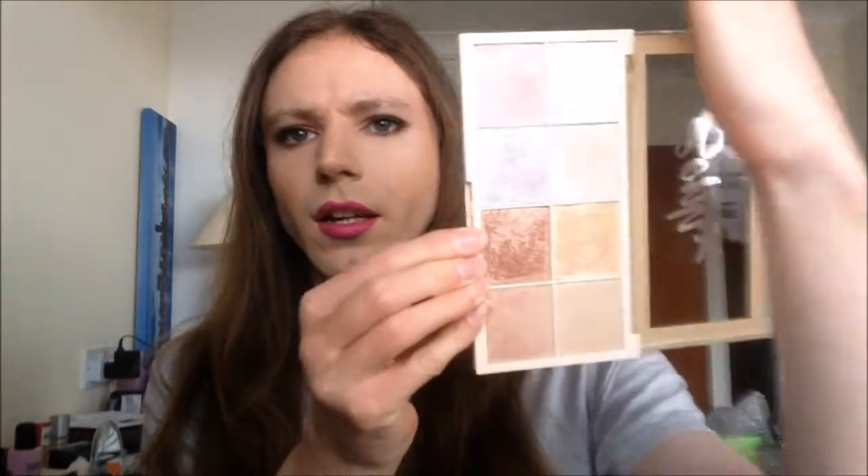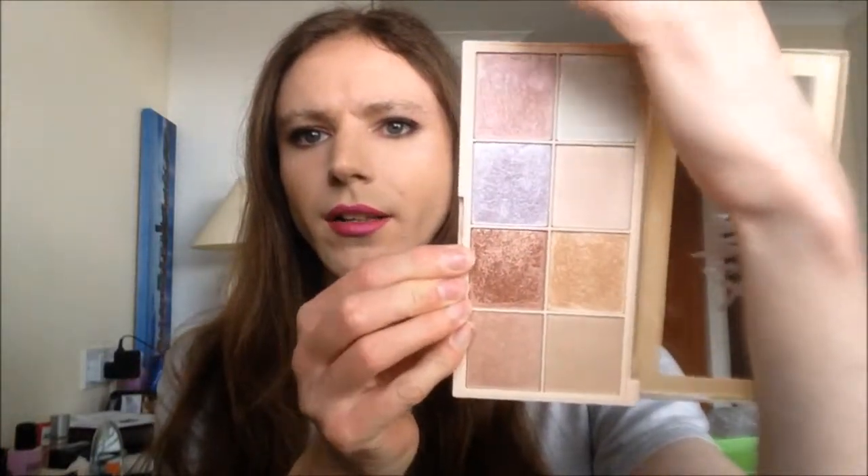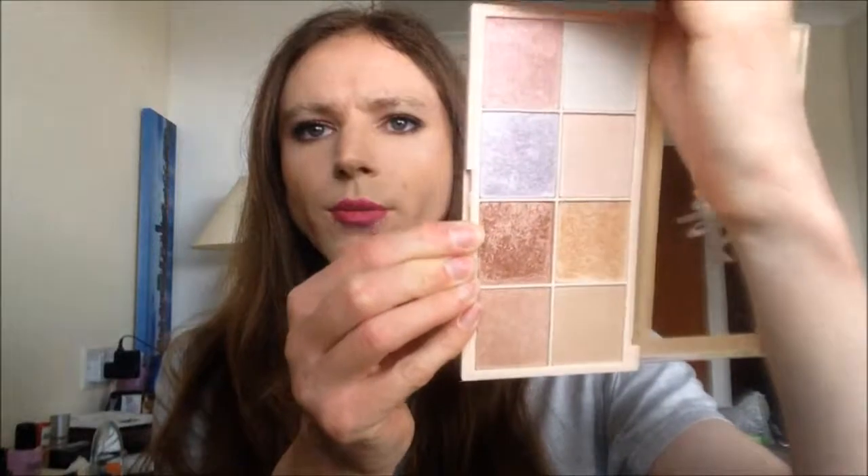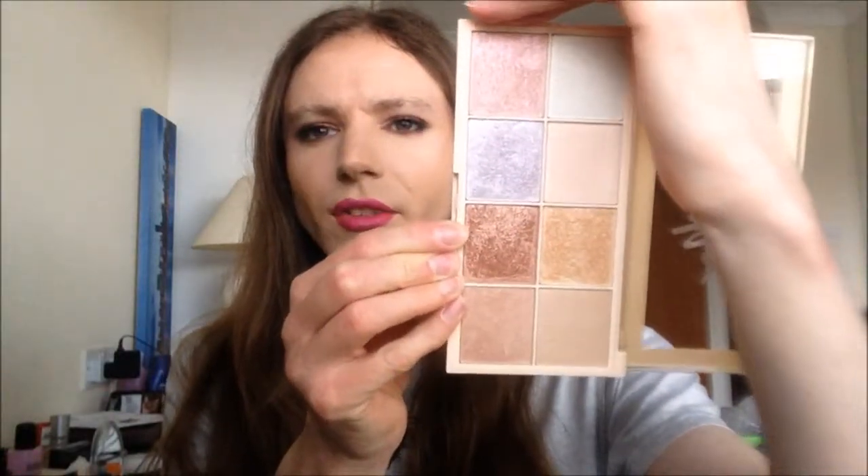So there are some baked highlighters and pressed highlighters. Just looking at them, I believe there are five baked and three pressed. The baked ones are the bottom four and then that shade there and that shade there — so those five are the baked ones, and then the other three are pressed. And then the last product I got from actual Makeup Revolution itself was this setting powder.